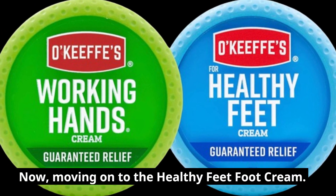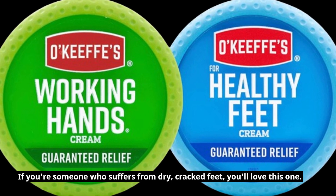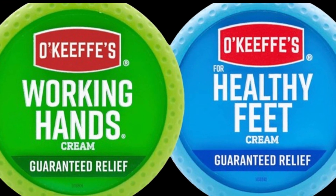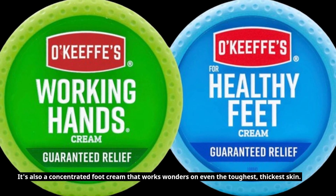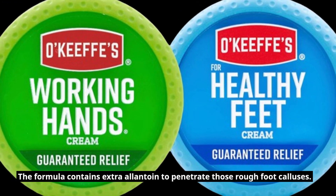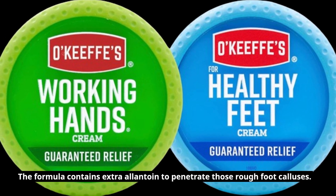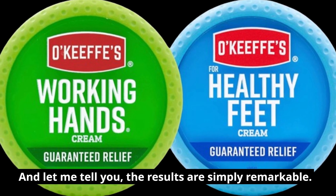Now, moving on to the Healthy Feet Foot Cream. If you're someone who suffers from dry, cracked feet, you'll love this one. It's also a concentrated foot cream that works wonders on even the toughest, thickest skin. The formula contains extra Allantoin to penetrate those rough foot calluses. And let me tell you, the results are simply remarkable.